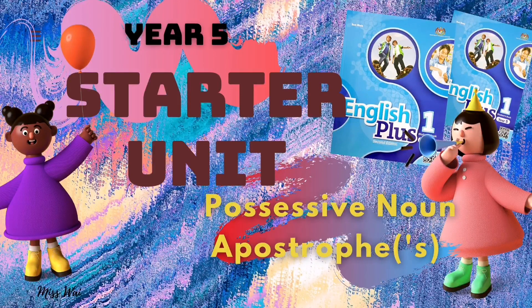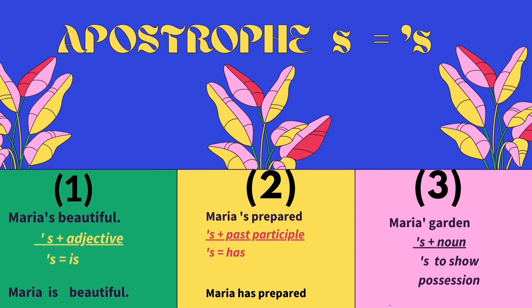Let's go to the introductions. The apostrophe S has three different meanings in English. Let's take a look at these three examples: Maria's beautiful, Maria's prepared, Maria's garden. So, what do they have in common? Yes, the word Maria's — they all have an apostrophe S at the end of Maria.